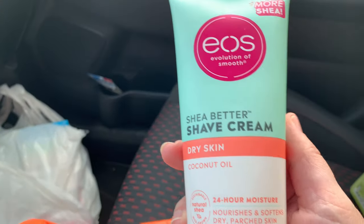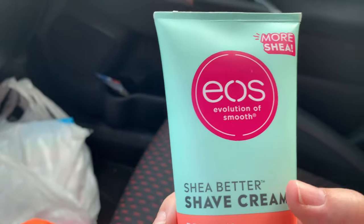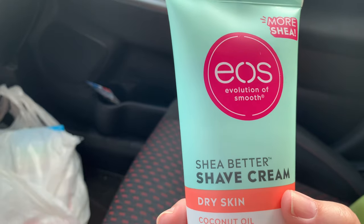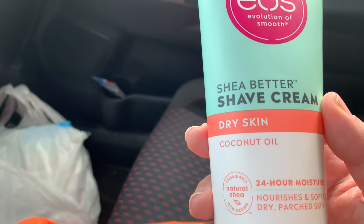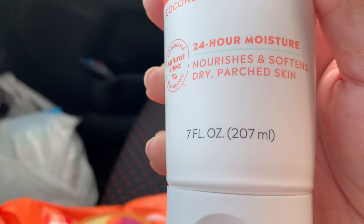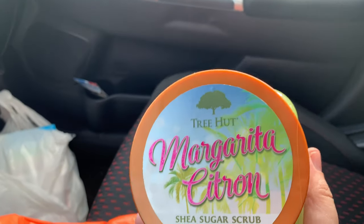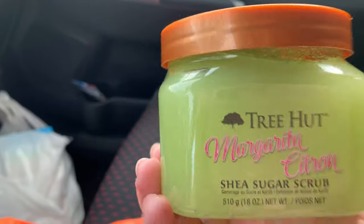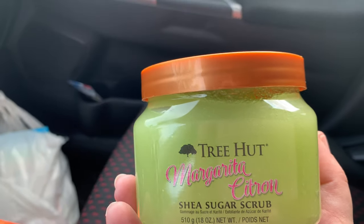I also grabbed an EOS Shea Better Dry Skin shave cream in coconut oil. If you saw my Dollar Tree shop-with-me, they have a similar one for a dollar but in lavender, so I wanted to try a different scent. This coconut oil one was only $4.99 for seven fluid ounces — not bad. The last Tree Hut scrub I got was Margarita Citron, also a shea sugar scrub.